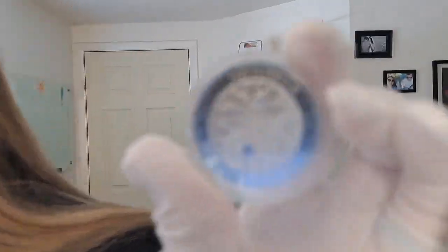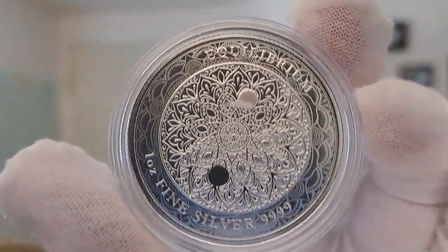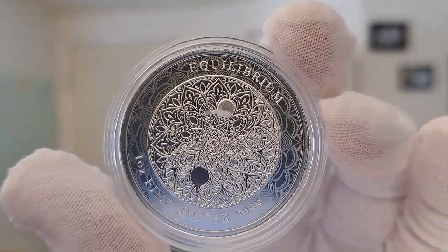Hello, my name is Chrissy. I'm one of the co-founders of Quicksilver, and I have a beautiful coin to share with you today. It is very beautiful and intricately done. This is the 2023 Nui Equilibrium 1-ounce silver coin.